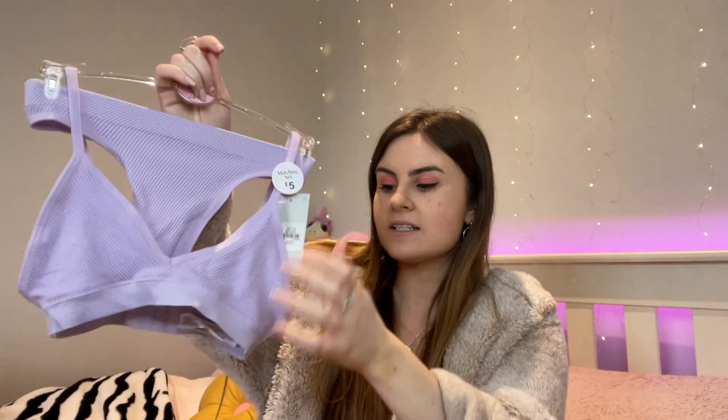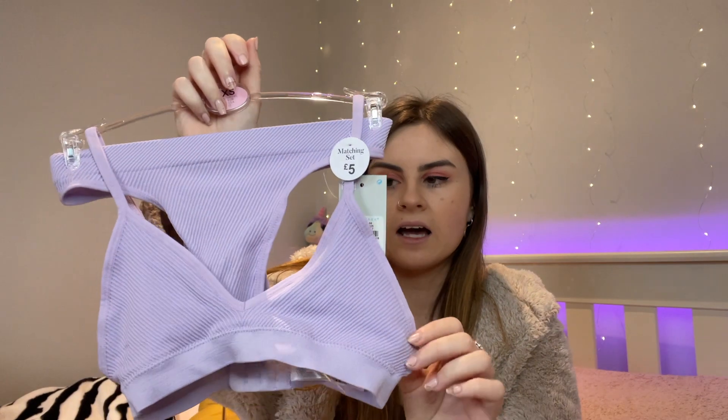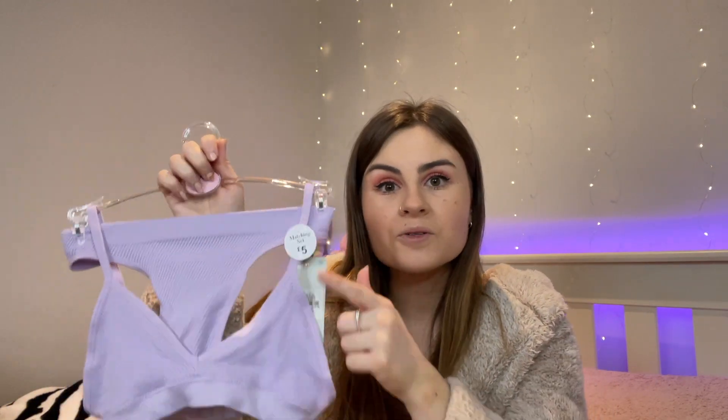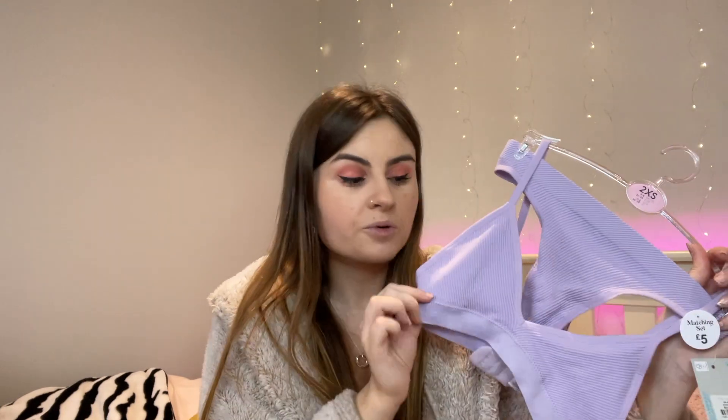Another thing I got from Primark — I already have this in a white set — is the seamless bralette and pants set, but this time in a lilac-y purple, which is a really cute colour. This was £5 for both pieces and I got it in a size 4-6. I already know I'm in love with these as I have them in white — really comfortable to wear. They do so many different colours: brown, grey, purple, pink, yellow.